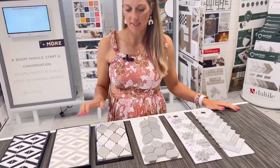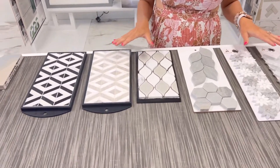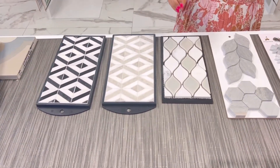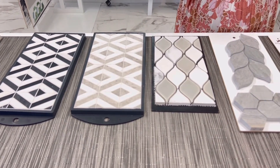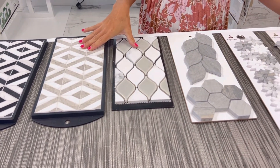Here I picked out a couple different options with colors, but where the tiles are pretty much the same material, same size — all that is different is the shape of the tile.